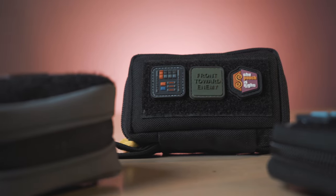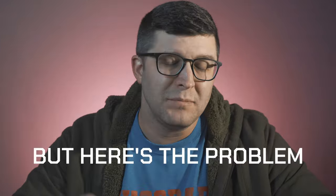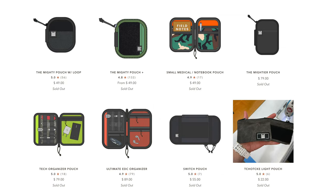EDC pouches are all the rage right now, especially if you trick them out with Ranger eyes, beads, and all sorts of other pocket trash. But here's the problem: most of these pouches are just not readily available. They're not made of exotic materials or extremely limited editions necessarily. It's just one, two, three person shops like Datacrew and Garage Built Gear that make them in such limited quantities, and the popularity has risen so quickly that people can't get them.